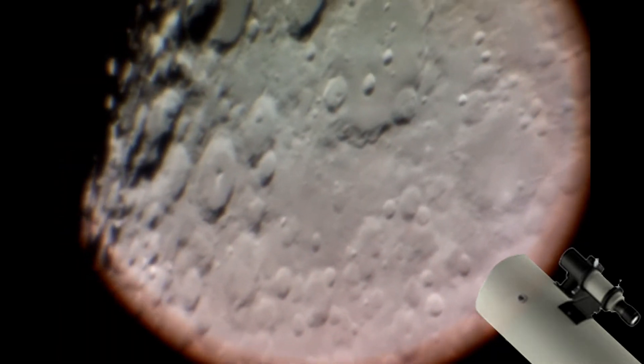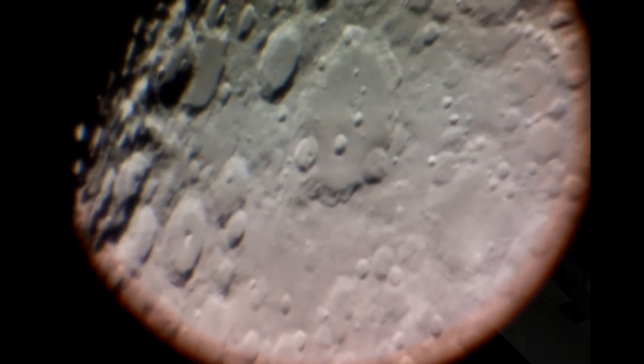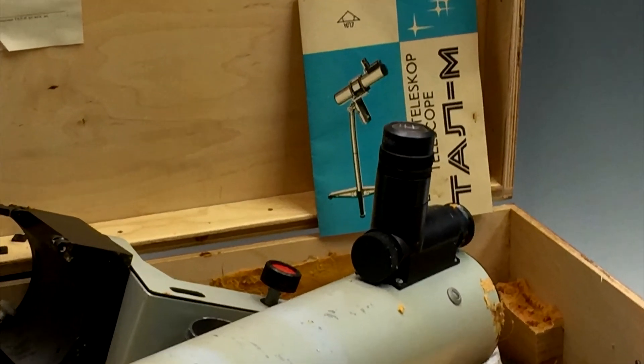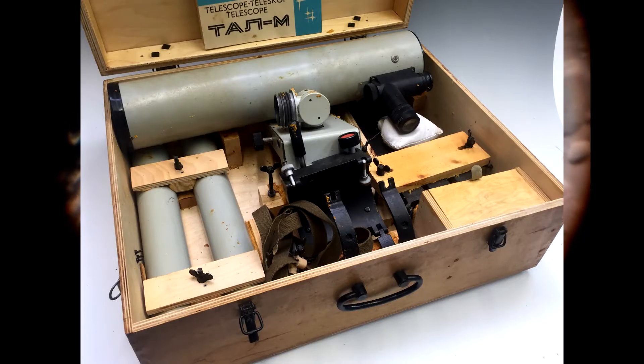Everything is fabricated in Russia and it was shipped in a huge solid wooden box that looked like it came from the Soviet army. Even the scope itself has an army look.